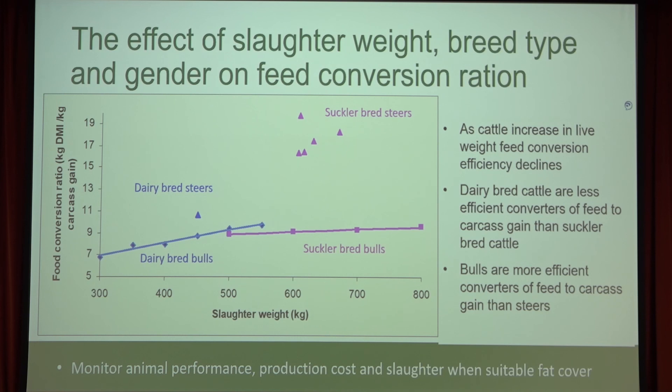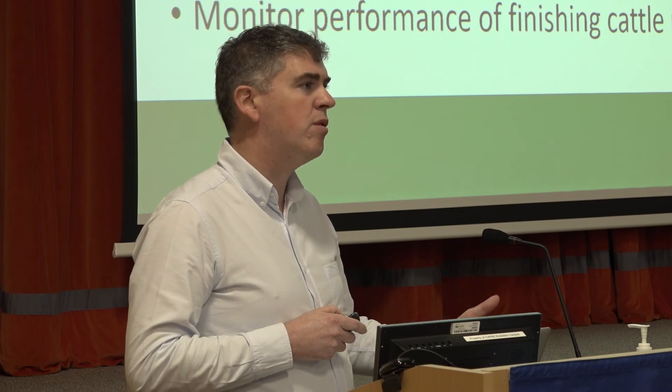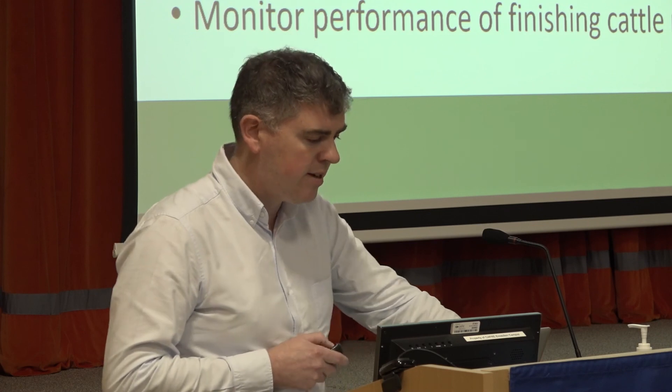Feed conversion efficiency shows that although suckler cattle and good continental cattle are very efficient, as they get heavier that feed conversion ratio declines. Don't take them to really heavy weights — consider slaughtering earlier simply because of feed costs. The key thing is to monitor performance and walk your cattle regularly, monitor production costs, and if concentrates and silage availability are increasing in price, review your feeding strategy as you go forward.